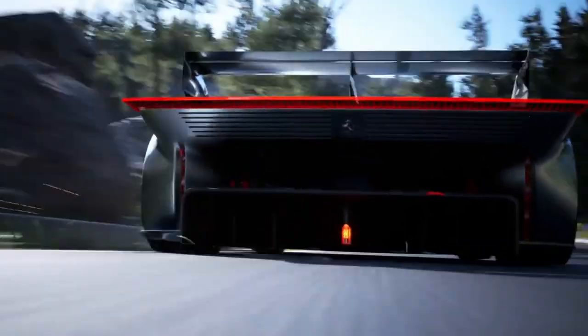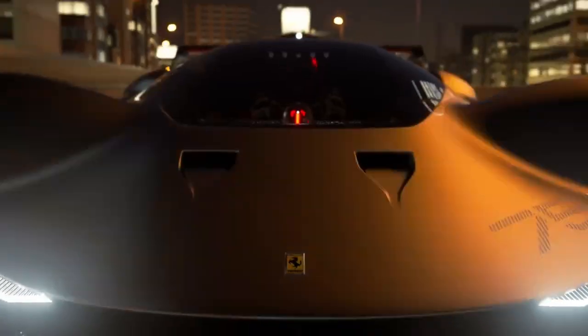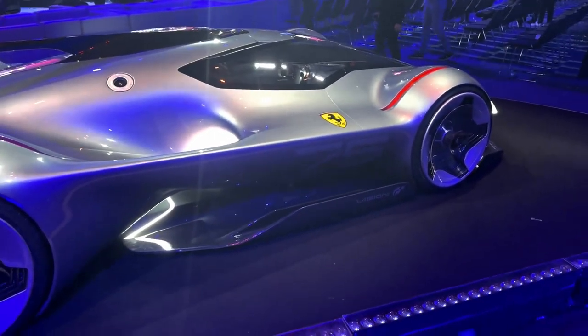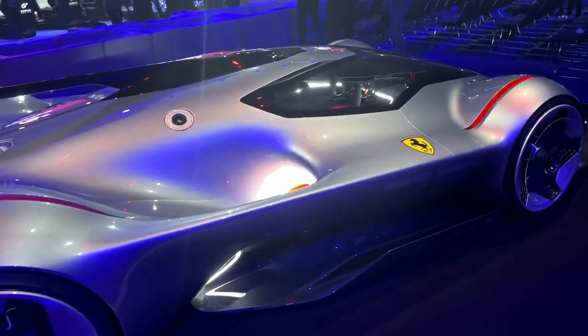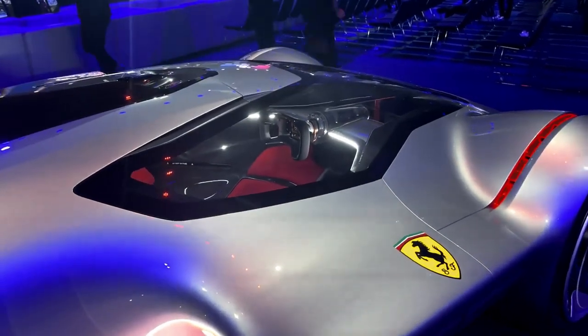One thing I do know is that we have absolutely no idea what it's going to be called — Ferrari's naming system seems to be very, very random and very, very hard to guess. No doubt though, when they do release the next hypercar — the next LaFerrari successor — it's going to be a remarkable piece of engineering, and I can't wait for it. That's it for now. Thank you very much for watching guys, and I'll see you again very soon.